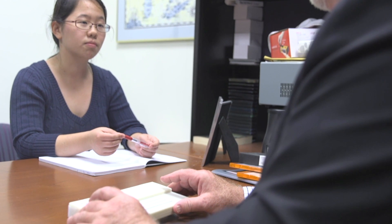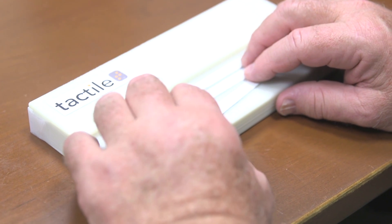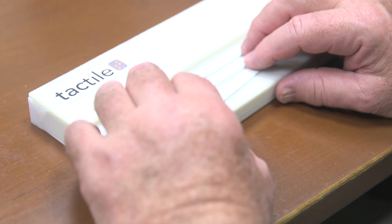Tactile allows individuals to scan any block of printed text and immediately read the resulting braille translation. There are braille readers out there; however, these can only transcribe electronic documents. This excludes a lot of information that you can't easily access Word or PDF versions of, such as pamphlets, labels, and menus.